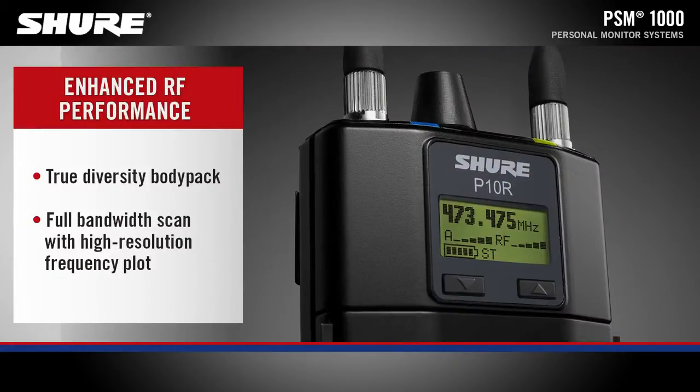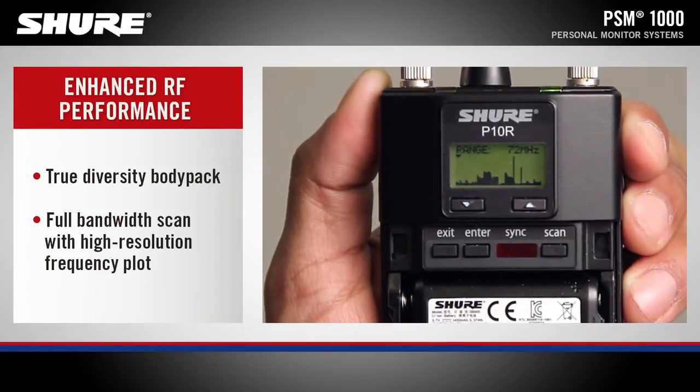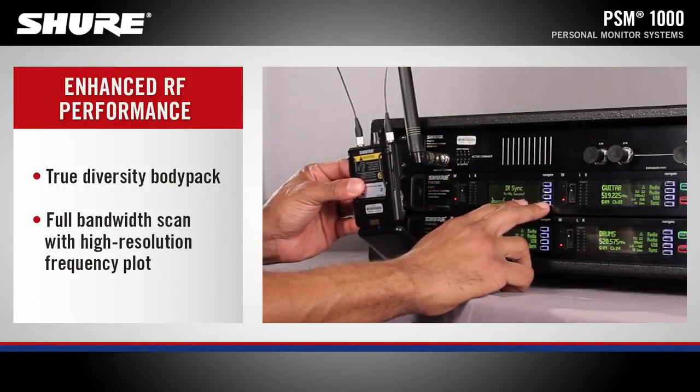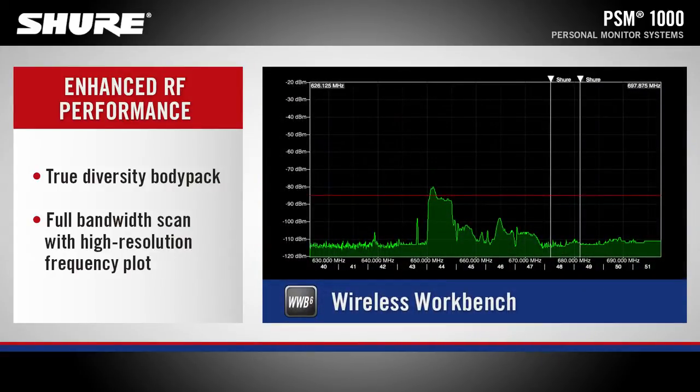The P10R Wireless Body Pack receiver is a diversity receiver able to scan the entire 72 MHz bandwidth and send detailed spectrum information, including a high-resolution frequency plot, to the transmitters via infrared sync. The frequency plot can then be imported into Wireless Workbench for advanced frequency coordination.